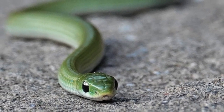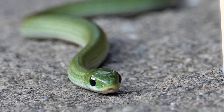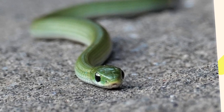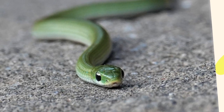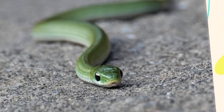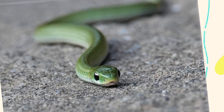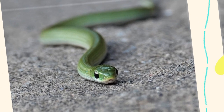Smooth green snakes are typically found in moist, grassy habitats, including meadows, open woodlands, marshes, and near streams or wetlands. They prefer areas with plenty of cover, such as tall grasses, bushes, and wildflowers, which help them stay hidden from predators and support a rich population of insects for feeding. Their range extends across southern Canada and much of the northern and central United States. However, habitat loss and pesticide use have led to declines in some regions, making them a species of concern in certain states.